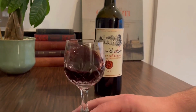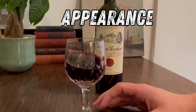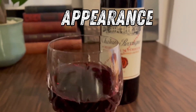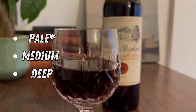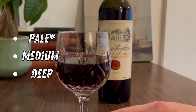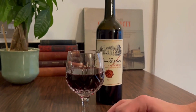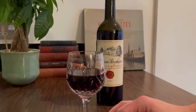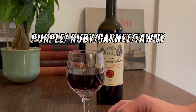The first thing you're going to look at is the appearance. Take a look at the top of the glass and see if you can see your fingers through the stem. If you can see your fingers very clearly, you have a light intensity. If you can sort of make out your fingers, it's medium. And if it's practically opaque, you've got a deep colour. For red wine, the colour scale is purple, ruby, garnet or tawny. Most reds are ruby.